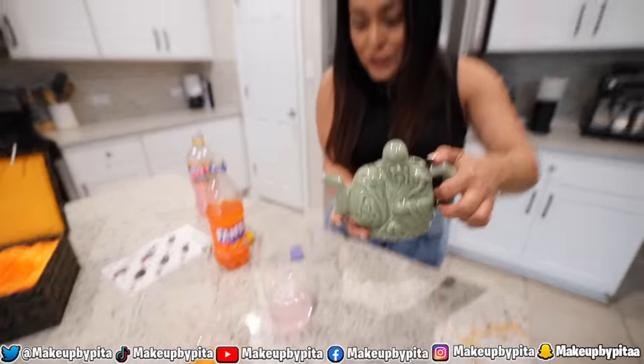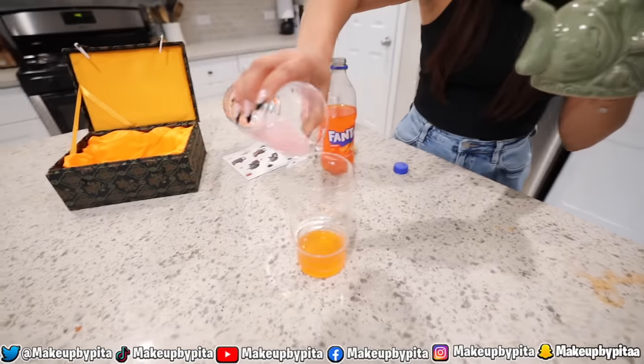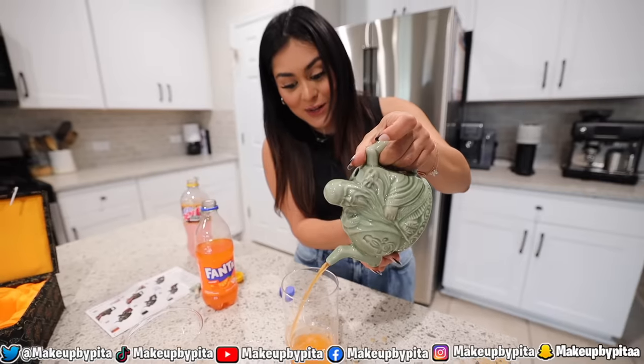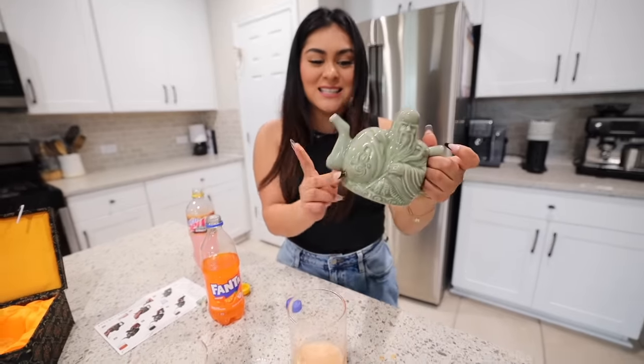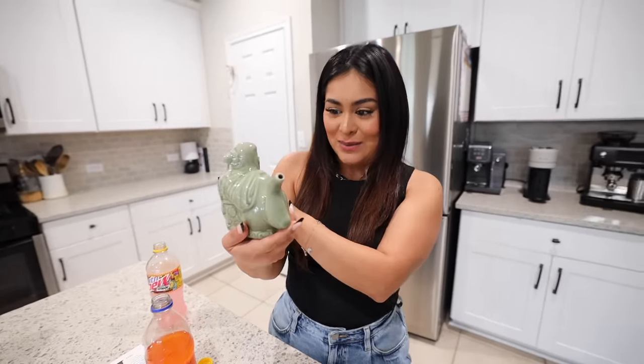Now let's pour out the good drink, which was the pink drink — cover the bottom hole. That is crazy, that is insane! I thought they were going to mix together. I need to see what the inside of this teapot looks like. Now let's mix both drinks — pour the pink one and let's see if both come out combined. Did you see that? First it was the pink and then the orange one. This is a very cool, weird, interesting product — but it should definitely not be sold on Amazon.